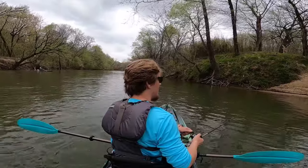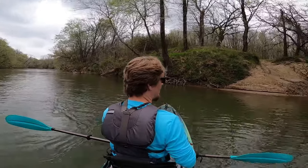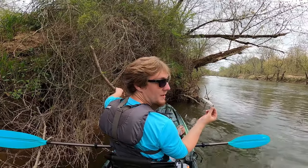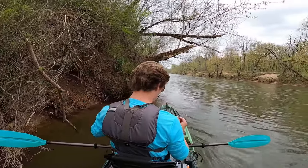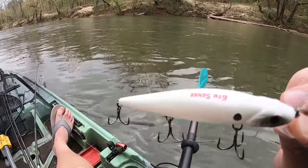There might be a jerk bait right there. I think it's a Sixth Sense — I might get it. And I got stuck anyway. This is a nice jerk bait — a Sixth Sense. It literally looks like it was lost like this morning. That is basically a brand new lure. It's pretty awesome.